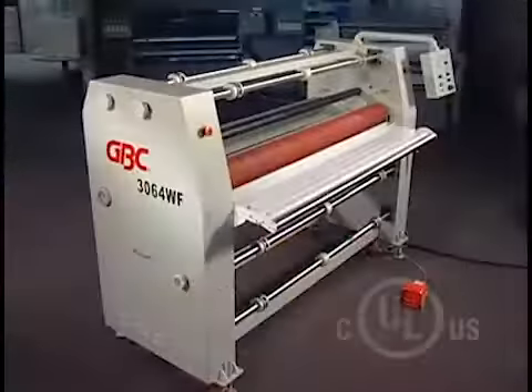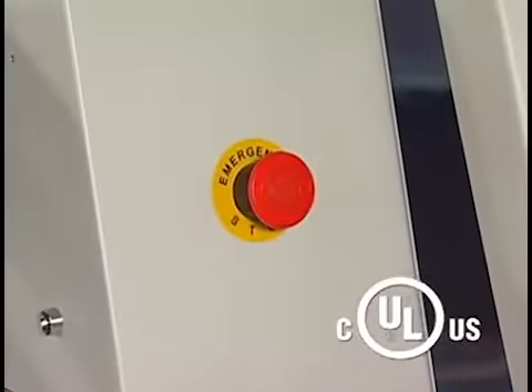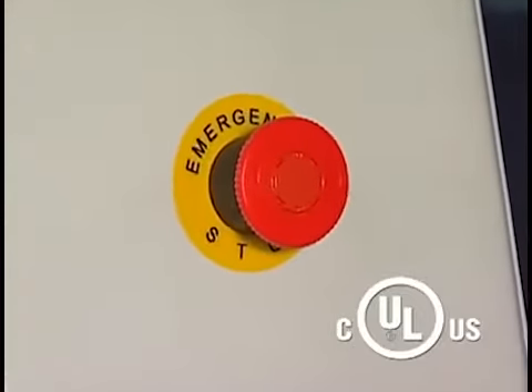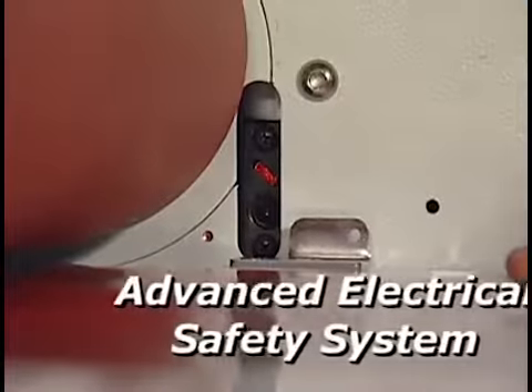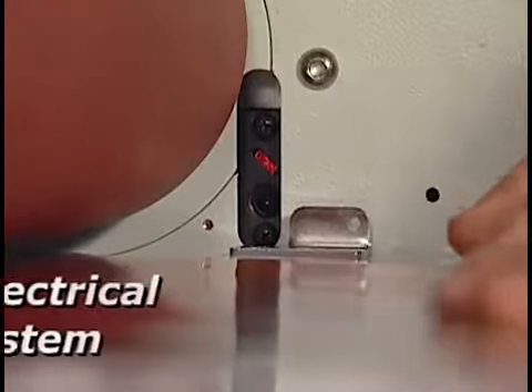GBC engineers are committed to operator safety, and nowhere is that more apparent than on the Falcon 3064. GBC's patented advanced electrical safety system prevents fingers, clothing, and other unwanted material from entering the rollers.